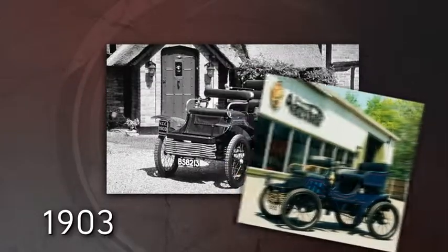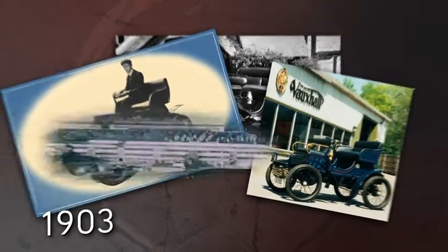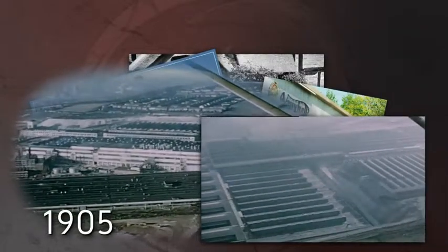1903, the first Vauxhall car is produced in Vauxhall, London. It has no reverse gears — we've never looked back since. In 1905, the factory moves to Luton, the company home until this day.